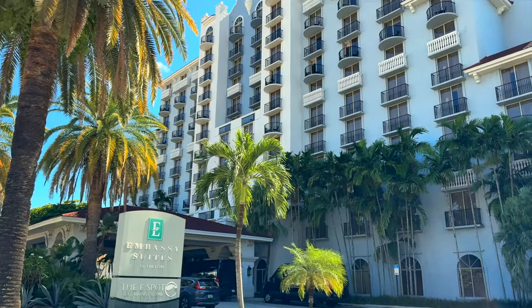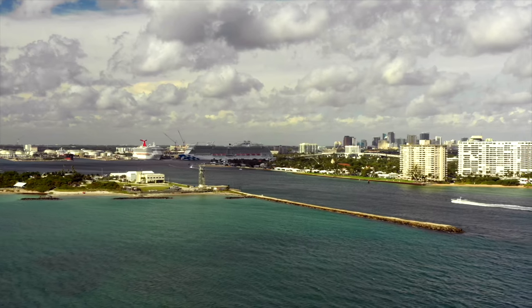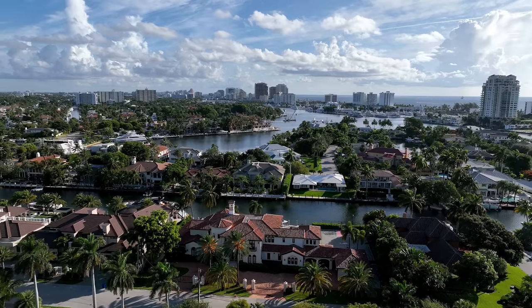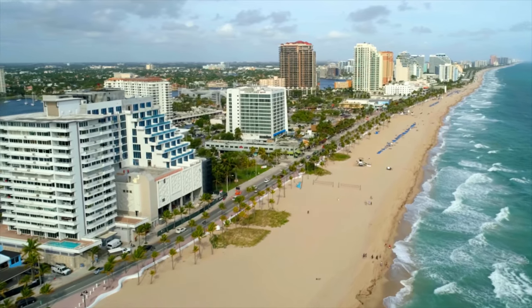If you've booked a Caribbean cruise from Fort Lauderdale or the surrounding areas, chances are you're going to need a pre-cruise hotel the night before your departure. Embassy Suites Fort Lauderdale on 17th Street has been a favorite pre-cruise hotel property for cruise passengers sailing from the Fort Lauderdale or Port Everglades area for so many years. It's sort of a cult favorite, and cruise travelers book it year after year. So today we're going to share six things that we love about this hotel and two things that are not so great.